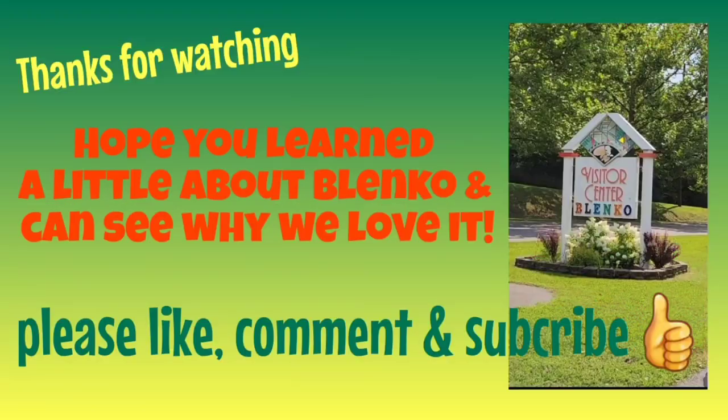Alright guys, that's basically the quick tour of the Blenko glassblowing factory. It's an amazing craft and hopefully it can carry on with more people and more generations learning how to do it. As long as there are people out there loving the glass and what they're producing here, I think they will continue as long as they can. There's not many glass factories left here in West Virginia. See you soon.